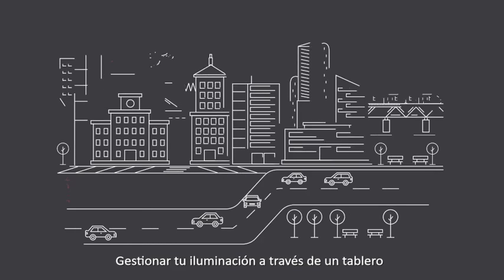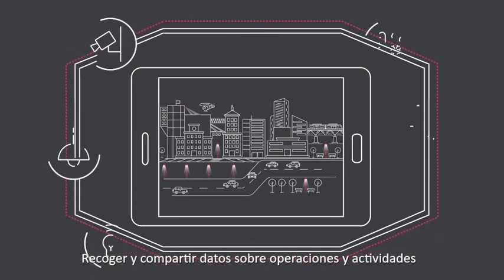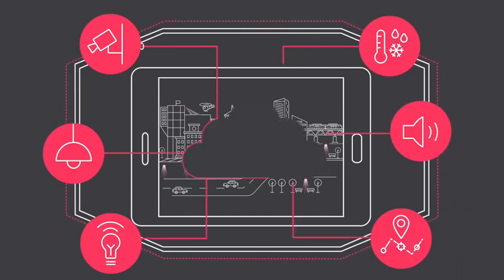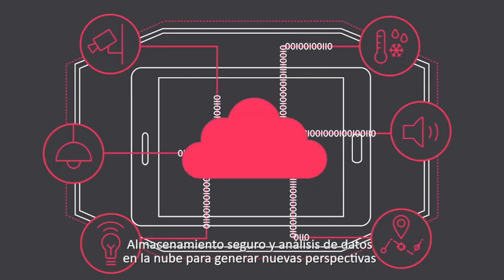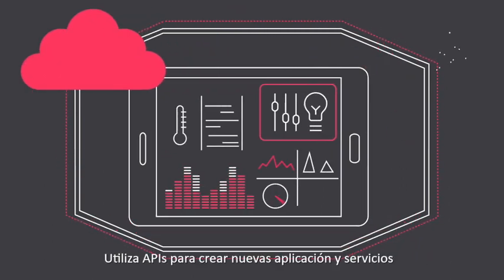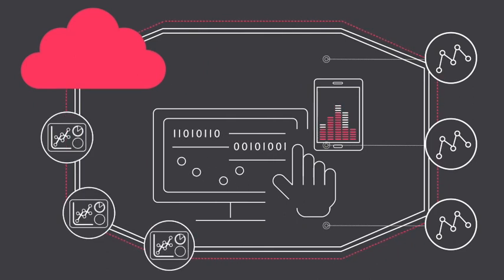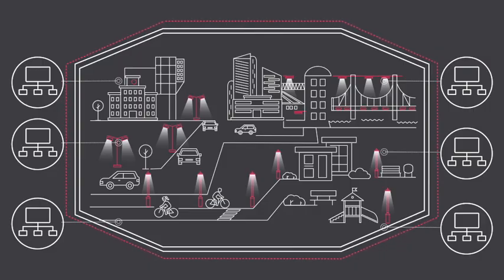With Interact City, you can manage all your lighting via one dashboard. Collect and share data about operations and activities. Securely store and analyze all your data in the cloud to generate new insight. Use APIs to create new applications and services, and integrate lighting with other municipal systems and services.